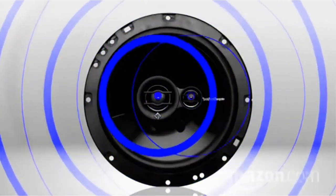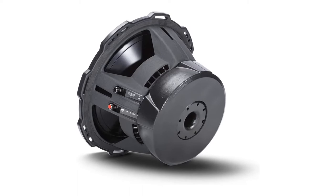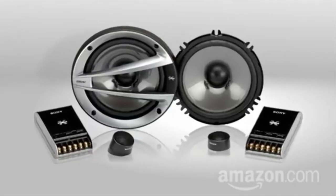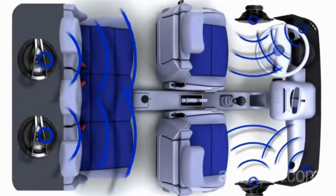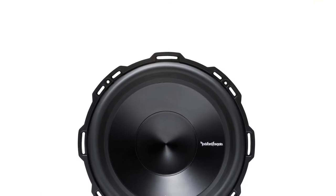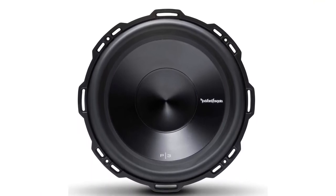Featuring anodized aluminum cones and dust caps, with a unique spider venting design to keep the motor cooler and a new hybrid stamp cast basket providing super strength while minimizing weight and resonance. The subwoofers have vast technology to increase surface cone area up to 25% and a flex-fit basket for extreme installations.